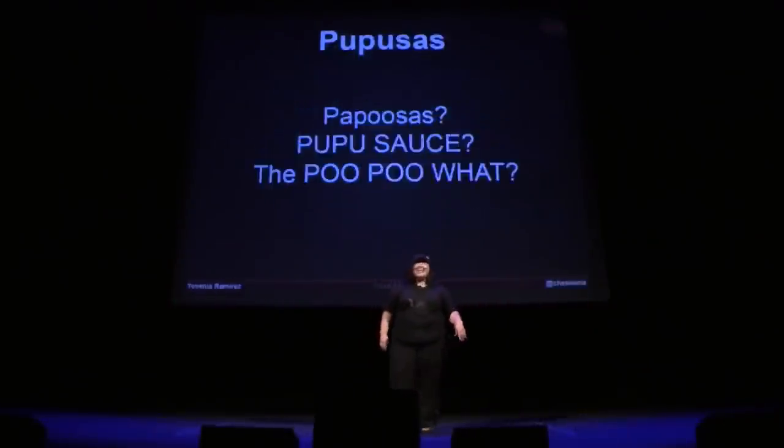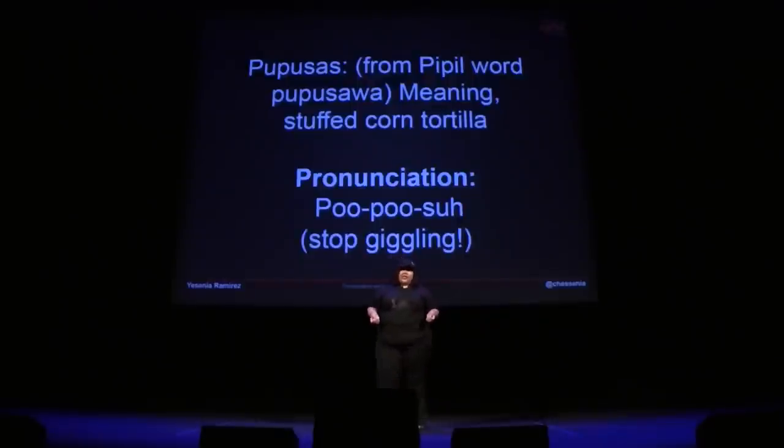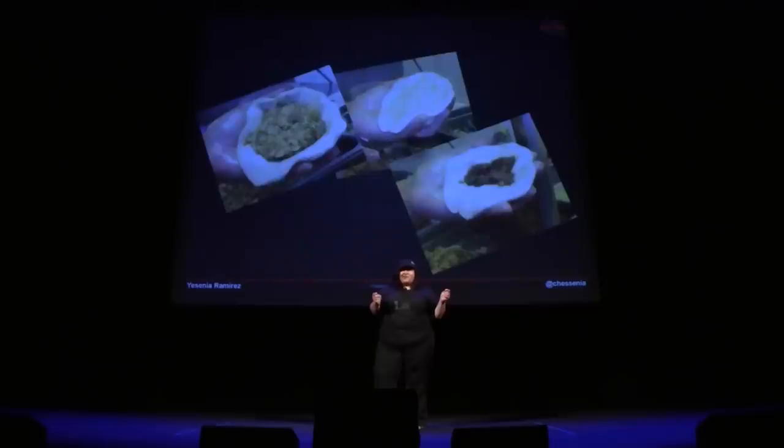You're laughing already? That's the exact reaction I get every single time I try to explain to someone what a pupusa is. Pupusa is actually not even a Spanish word. It actually comes from the Pipil language, which is a Mayan word that literally translates to 'stuffed corn tortilla.' And I'm going to give you a quick pronunciation: pupusa. You can stop giggling now.